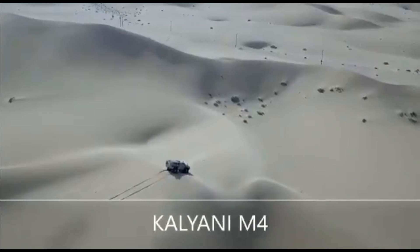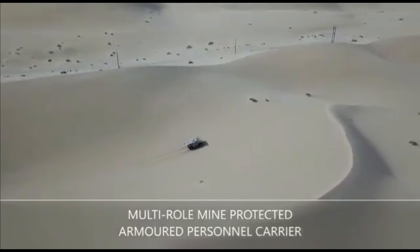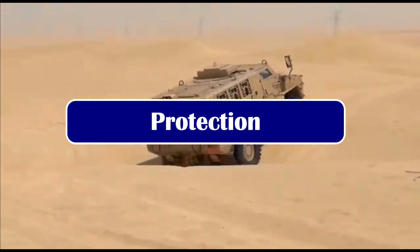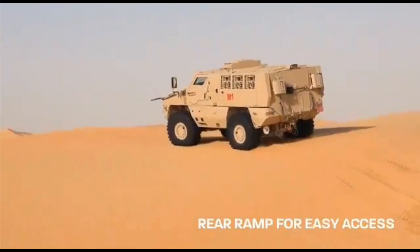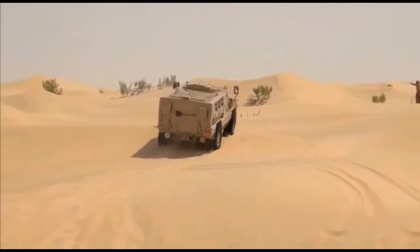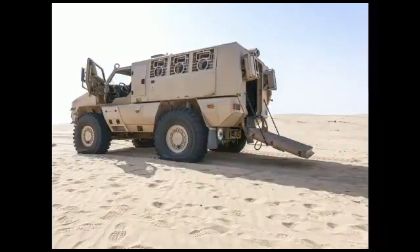It offers high speed and quick maneuverability, with a maximum payload capacity of 2.3 tons and can carry up to 8 personnel. The M4 features some of the highest protection levels in its class. It provides STANAG 4569 Level 3 protection for the engine and crew compartment, which can resist penetration from 7.62x51mm armor-piercing rounds at 30 meters with a muzzle velocity of 930 meters per second, and an 8 kg anti-tank mine type explosive mass.